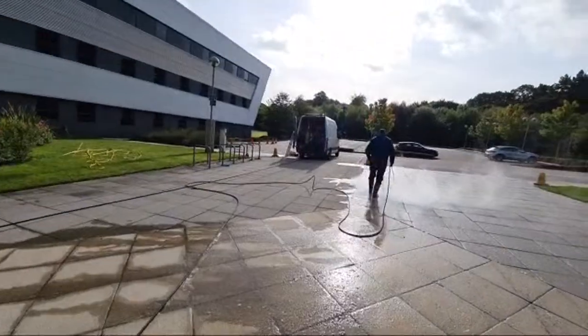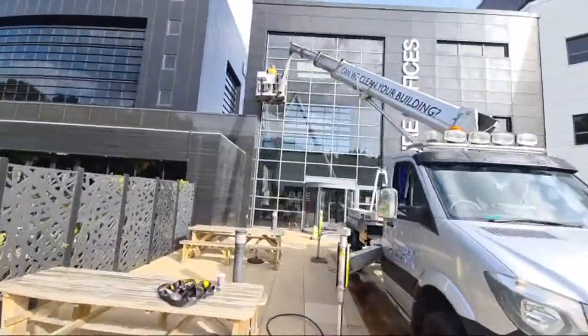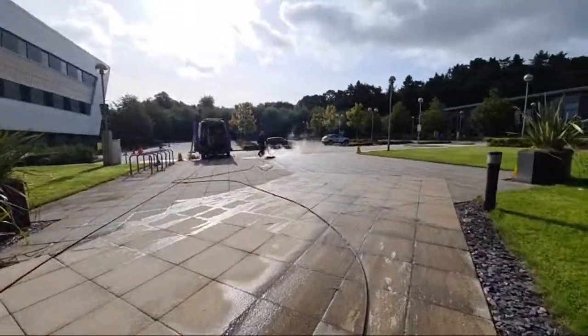We've got the surface cleaner running here on this paving, cherry picker's set up. I'm going to coat the window frames — a curative coating on the window frames to enhance the colour.